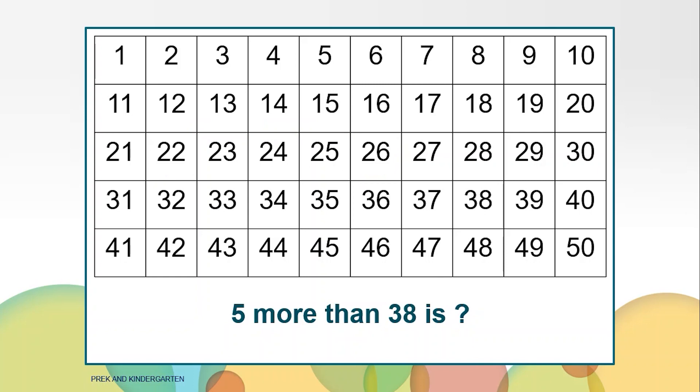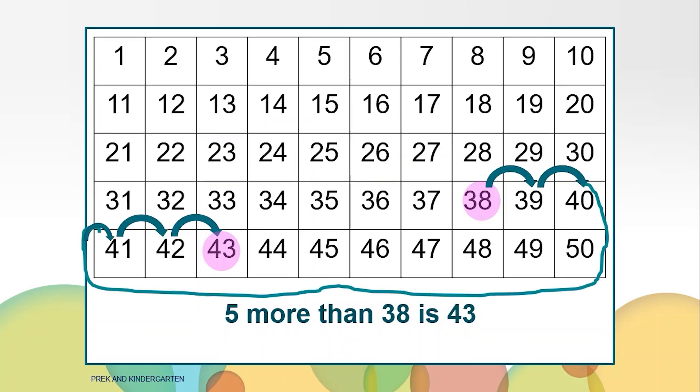I'm thinking of a number that is five more than 38. What is it? 43. This one was a little tricky. We started at 38, moved forward two numbers, and then we had to move to the next line to count on three more numbers. We landed on 43. Five more than 38 is 43.